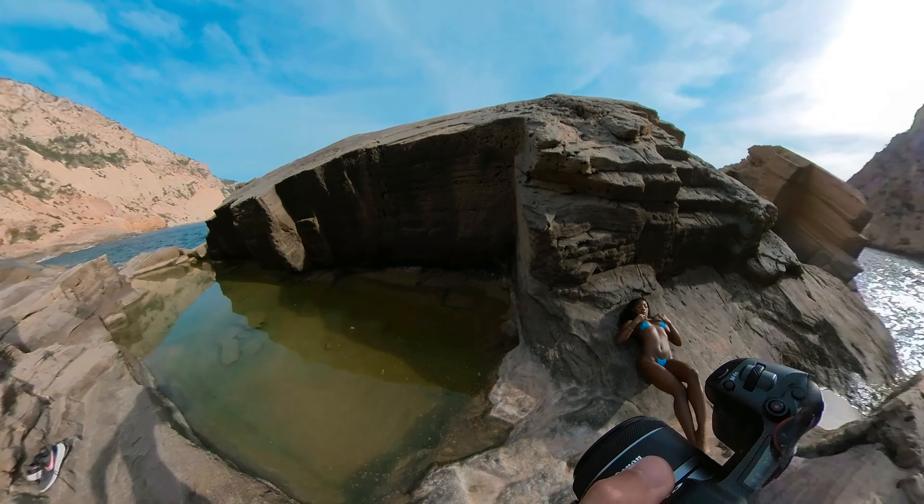This looks good. I'll show you a couple in a minute — the blue bikini stands out very nicely. What if you stood here and I got you from this angle, because the bikini is really blue against those rocks?